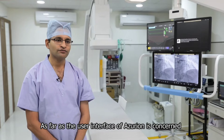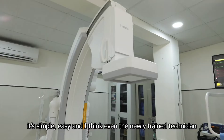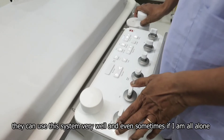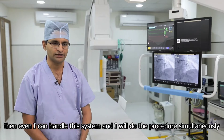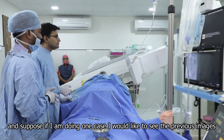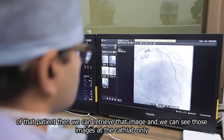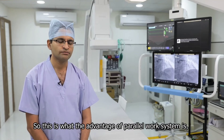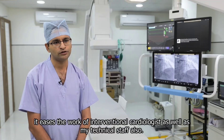As far as the user interface of Azeron is concerned, it's simple and easy. Even a newly trained technician can use this system very well. Even if I am alone, I can handle this system and do the procedure simultaneously. And if I would like to see the previous images of a patient during a case, we can retrieve those images at the cath lab only. This is the advantage — it improves the parallel workflow for the interventional cardiologist as well as the technical staff.